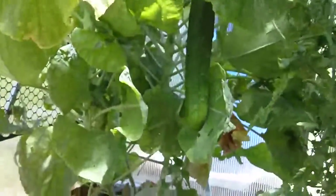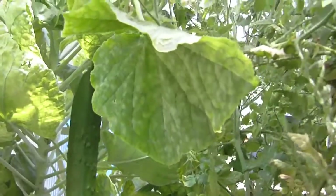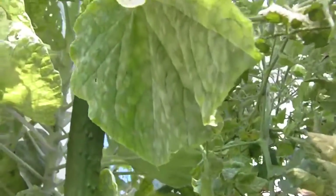Tomatoes, that's a lemon cucumber back there I'm just getting ready to pick. Tomato plants sprouting all the way through here. Look at that cucumber — and that was half the size yesterday.